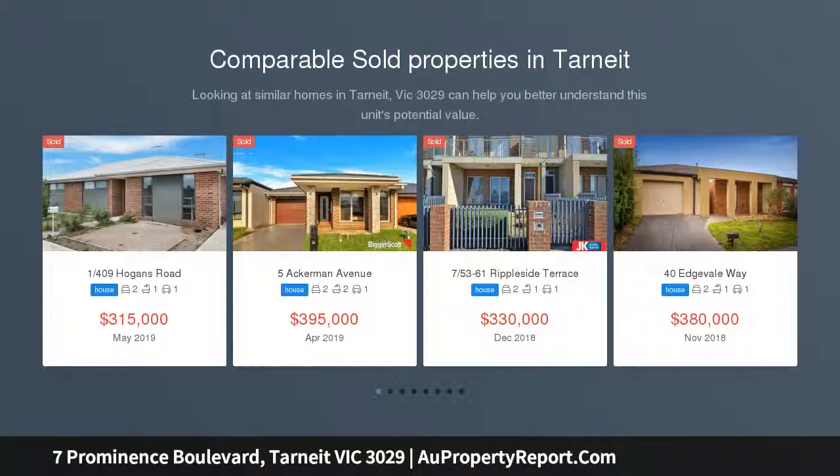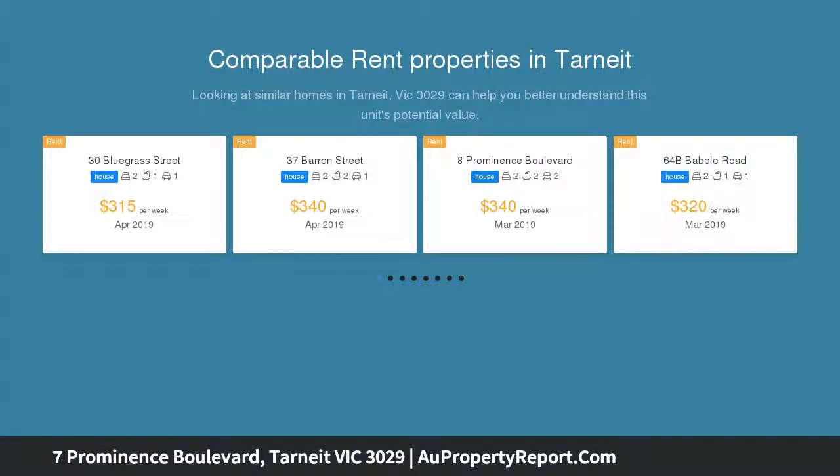Located in the popular pocket of Tarneit, this two bedroom beauty is surrounded by an abundance of local amenities, with manicured gardens at your doorstep and the Werribee River only a stone's throw away. This modern home will surely suit any first home buyer, downsizer, or investor.